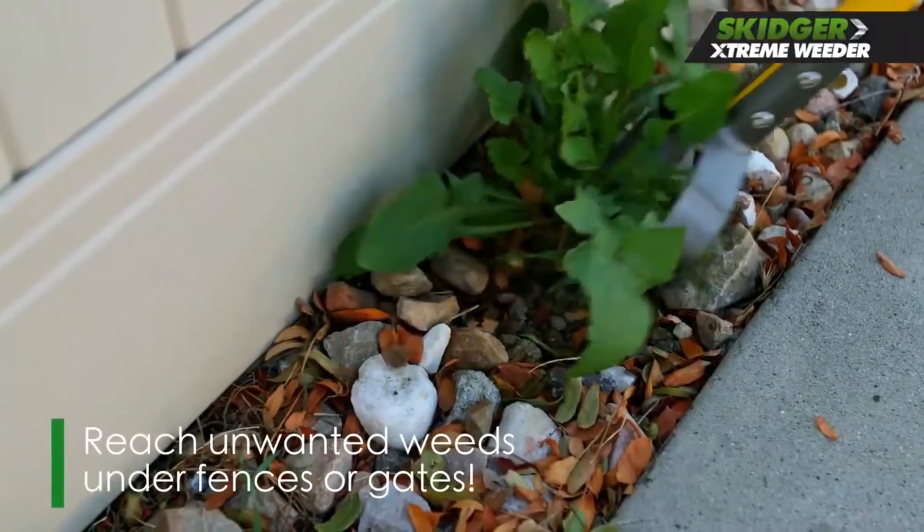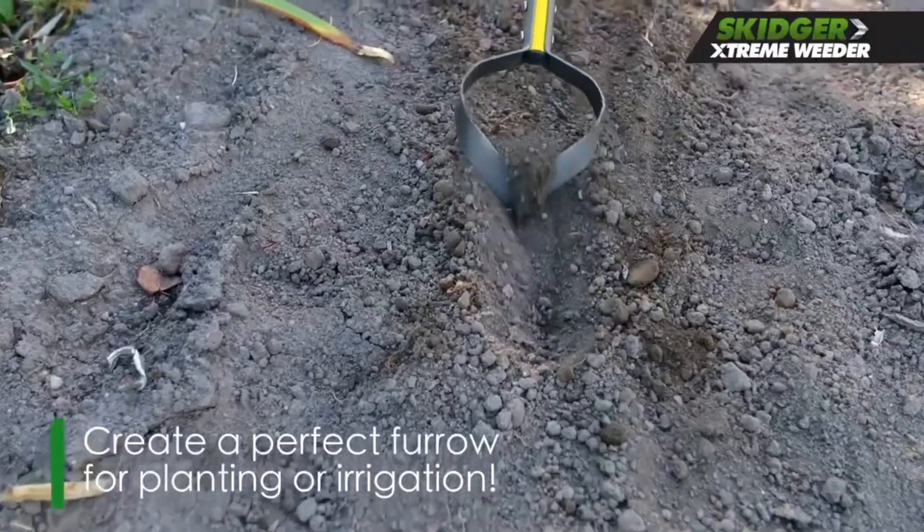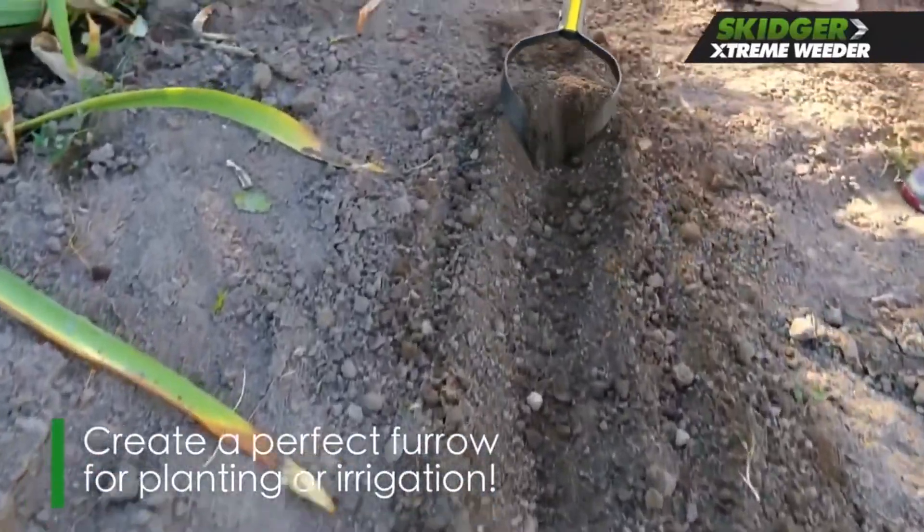Aside from weeding and clearing, this garden weeder also lets you create furrows for planting and channeling water. It's truly a necessary garden gadget.